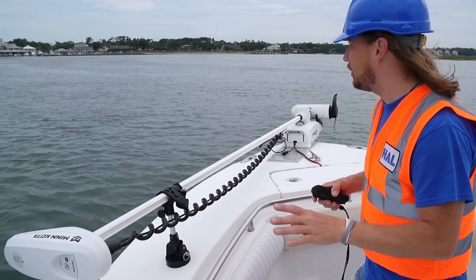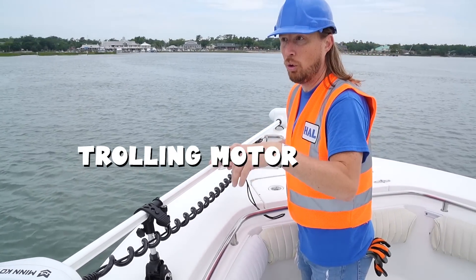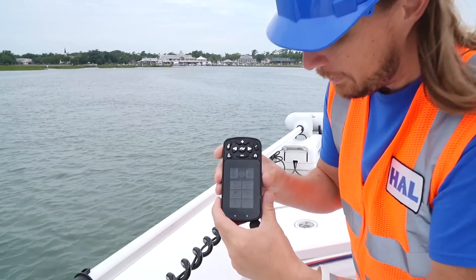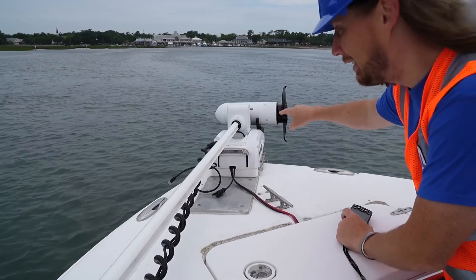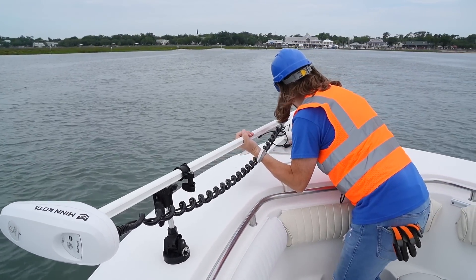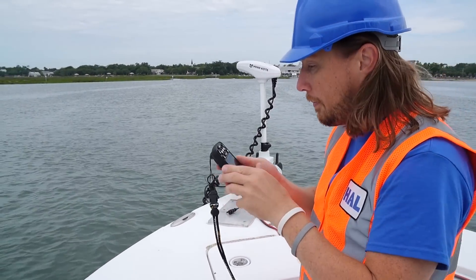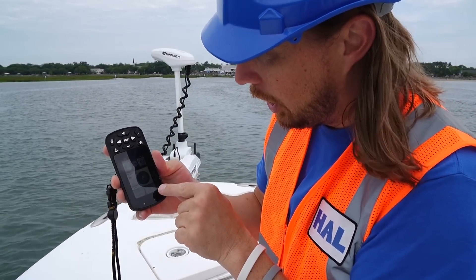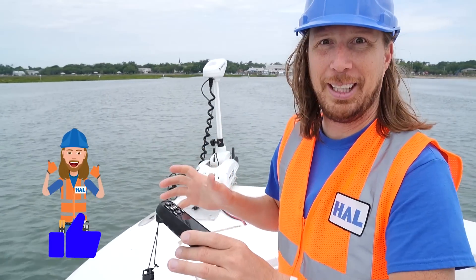We're about to go flounder fishing, but first we've got to get the trolling motor in the water. This right here is the trolling motor — we use it to keep the boat still, especially when there's a strong current. We can shut off the main engines and use this with a remote control. It uses GPS to keep us in the same spot. Down at the end is the motor and propeller. We remove the strap, lift it up, and drop it right in. On the remote there's an anchor button — we push it and it keeps us in place so we can fish.